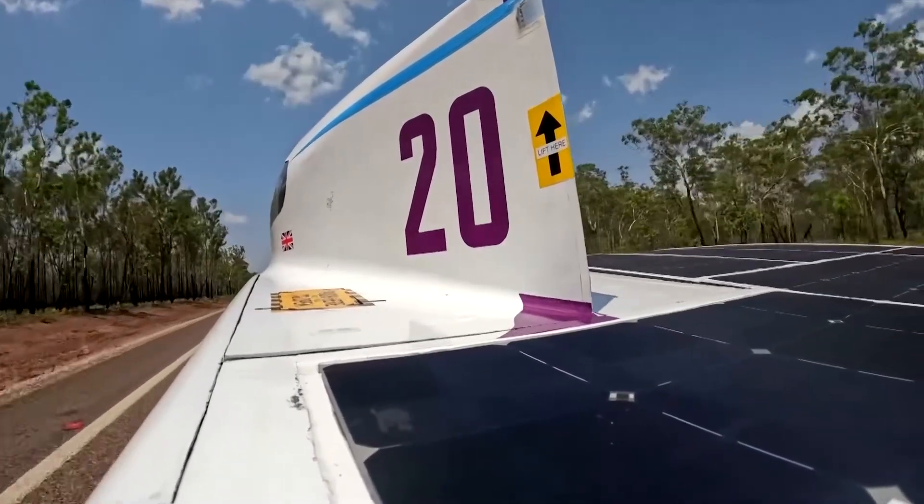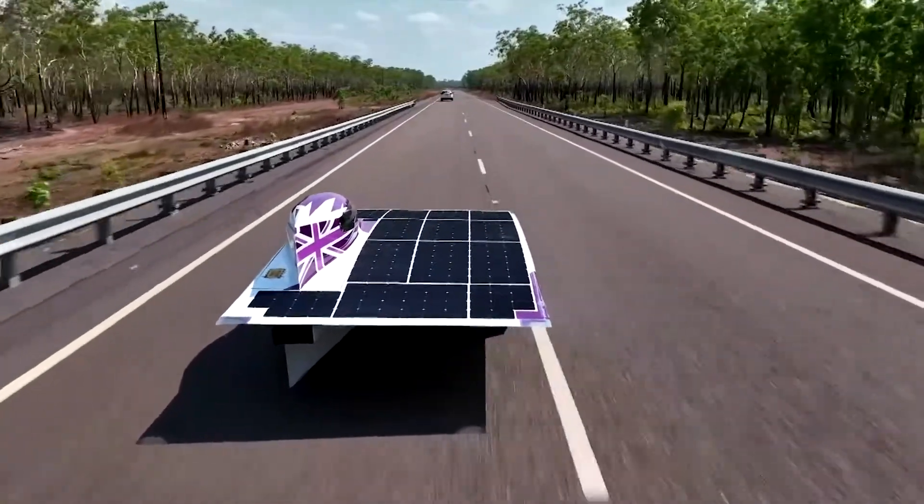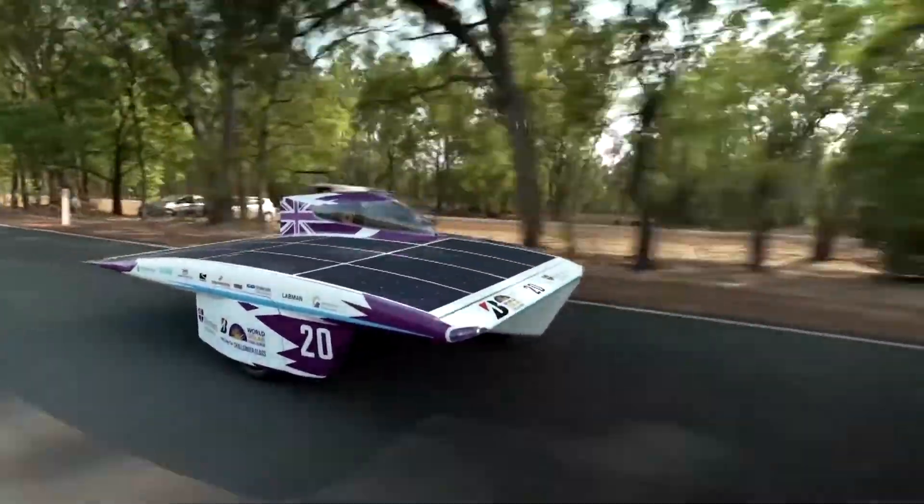We don't have any air conditioning in our car, so the estimate is that our car is roughly 10 degrees warmer than the outside air temperature, which puts the inside of the car at about 50 degrees C. Obviously, it's very warm. We have an air vent that keeps you cool, but you're so focused on what you're doing that you don't really notice the heat until you're out of it again.